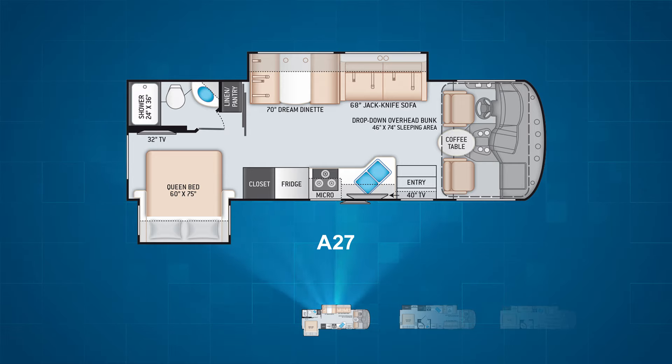With the Freedom Traveler's standard drop-down bunk boasting a heavy-duty 500-pound weight capacity, the A27 is capable of sleeping up to six campers.